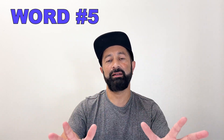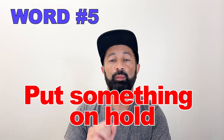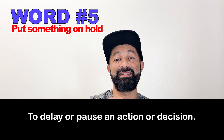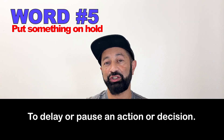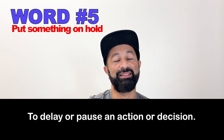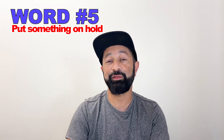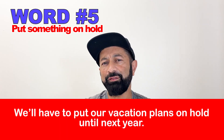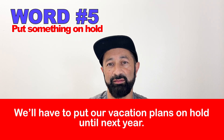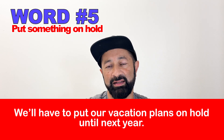And the last one: put something on hold. This means that you are going to delay or pause an action or a decision. A great example sentence: We'll have to put our vacation plans on hold until next year.